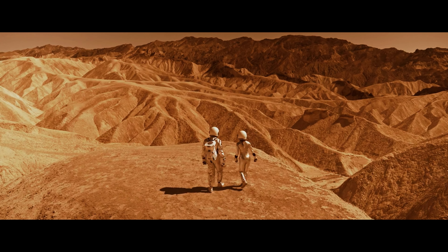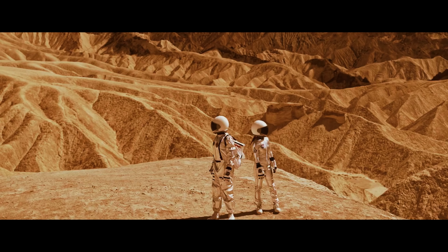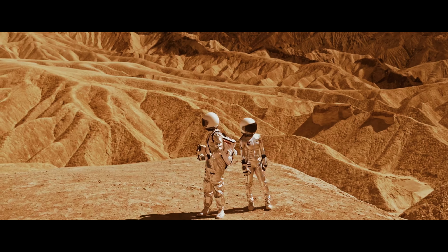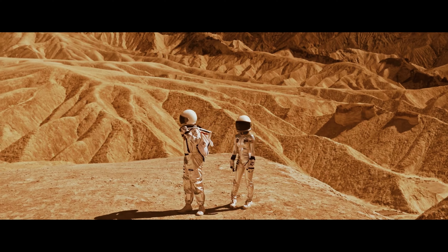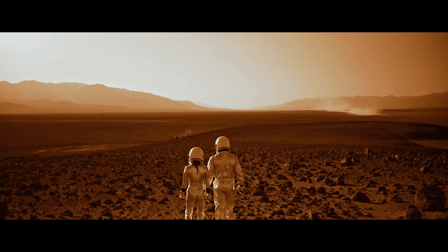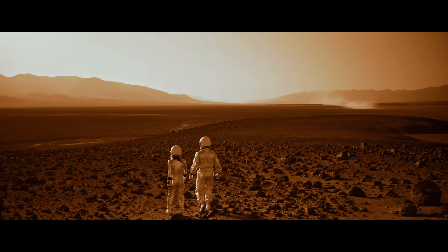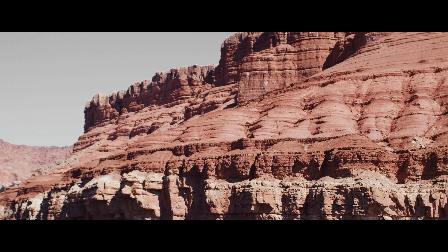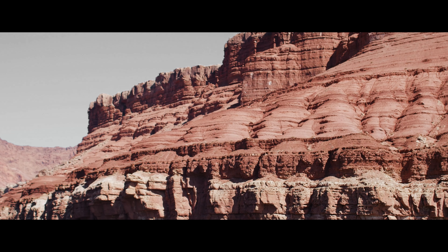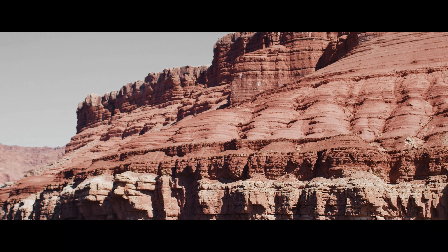How can AI help overcome the challenges of Mars exploration? AI can help overcome the challenges of Mars exploration in several ways. For example, AI can help detect and resolve technical issues, enable the collection and analysis of large amounts of data, and support complex decisions. Additionally, AI can help make Mars exploration safer and more efficient, reducing the risks and costs involved.